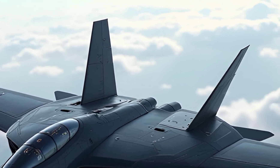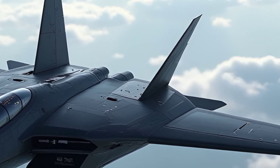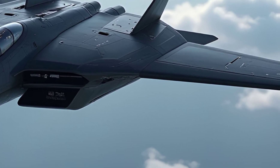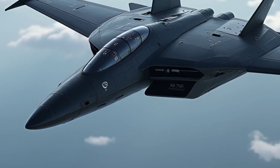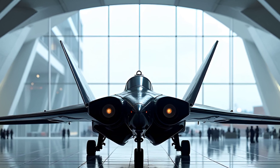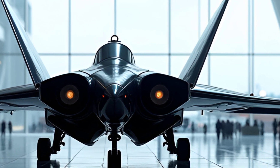The aircraft's weapon systems are equally impressive. It is equipped with two 20mm M39 cannons and can carry a range of air-to-air and air-to-ground munitions. Over the years, operators have integrated more advanced weaponry, including guided missiles and precision bombs, to enhance its combat capabilities. This combination of firepower and versatility ensures the F-5 remains a formidable presence in modern aerial warfare.